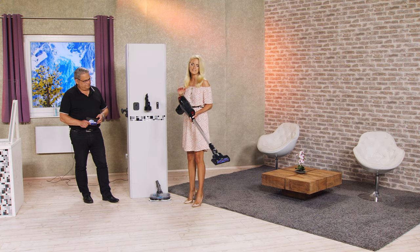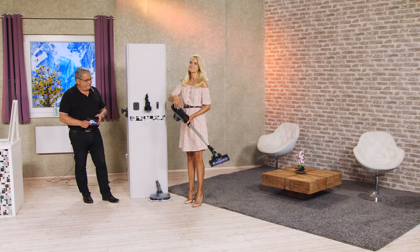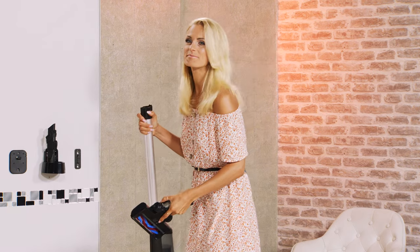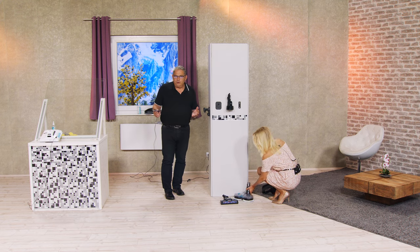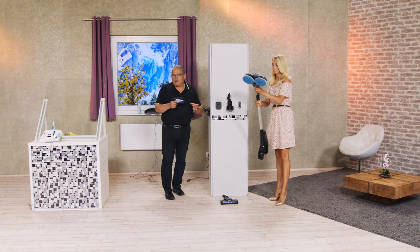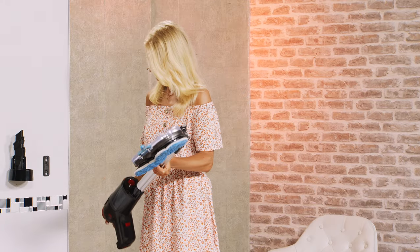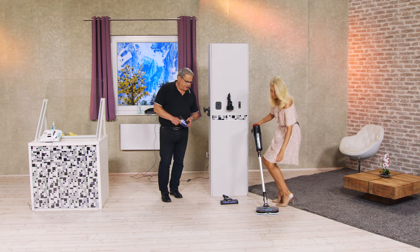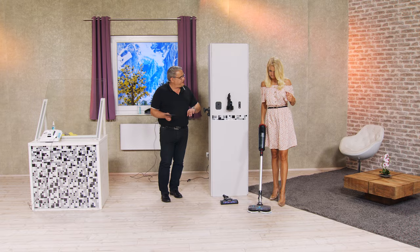Und jetzt mache ich aus diesem Staubsauger einfach mal einen Bodenwischer. Das ist doch Wahnsinn, oder? Das ist wirklich der Wahnsinn. Auch das geht im Handumdrehen. Und ich muss ehrlich sagen, von der Leistungsstärke dieses Staubsaugers bin ich total überzeugt. Also dieses Kilopascal – das ist die Saugstärke – das ist wirklich der stärkste Staubsauger, den ich je gesehen habe. Und jetzt ist es plötzlich eine Fußbodenputzpoliermaschine.